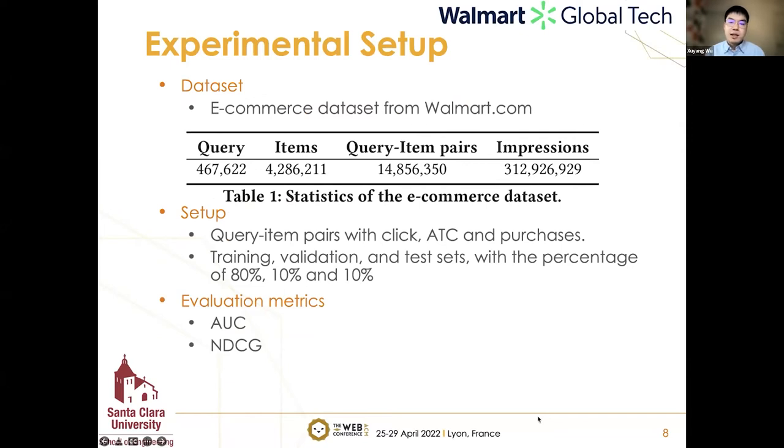For our experiments, the e-commerce dataset was collected from walmart.com during one continuous month, containing user queries and corresponding products in search results. Each query-item pair has user engagement data such as the number of clicks, add-to-cart, and purchases. We divide the data into training, validation, and test sets with a split of 80%, 10%, and 10% respectively. For evaluation metrics, we use AUC to evaluate prediction performance and NDCG to evaluate ranking quality.